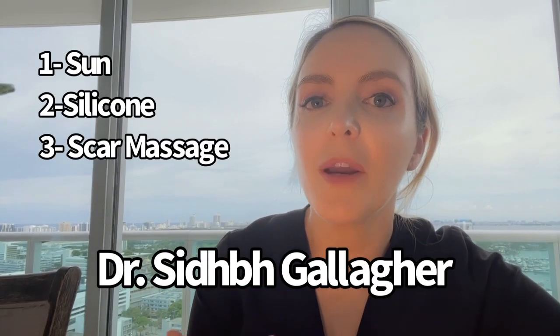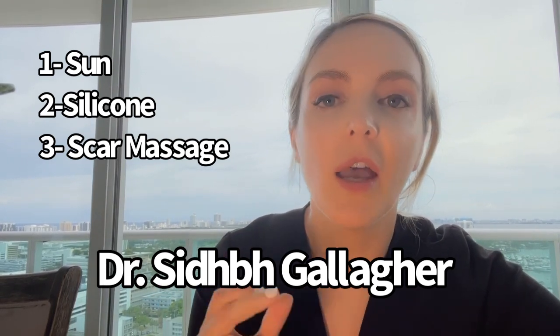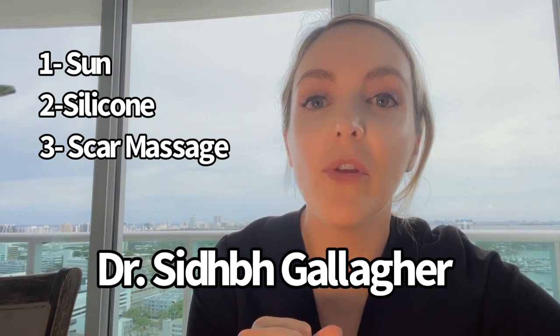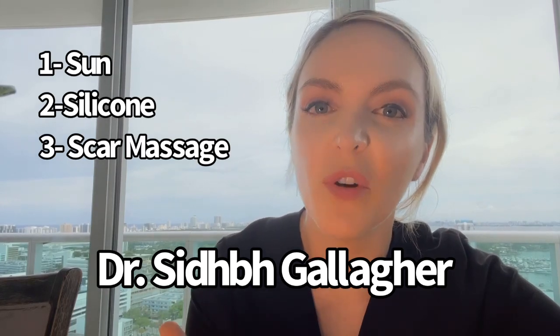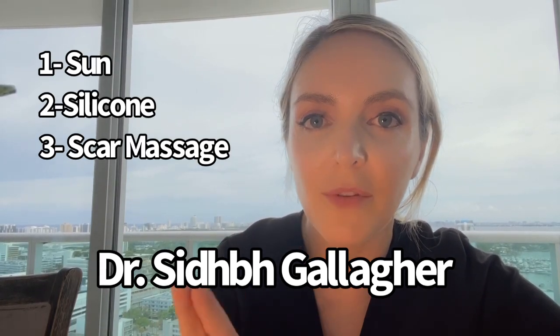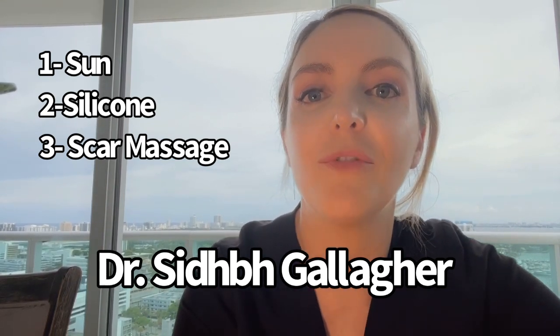My previous recommendations for many years have been the three S's, and two of those we're going to stick with. The first S is sun — stay out of the sun. We know that tanning a scar early will discolor it, sometimes permanently, and leads to a lower quality scar. We definitely want to protect our scar, especially in the first year after surgery.